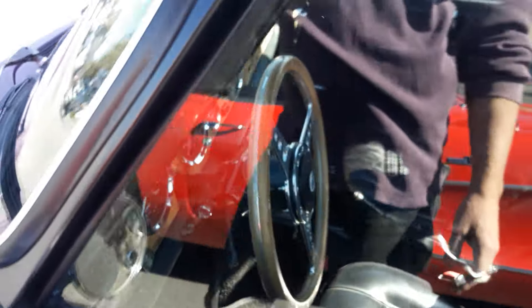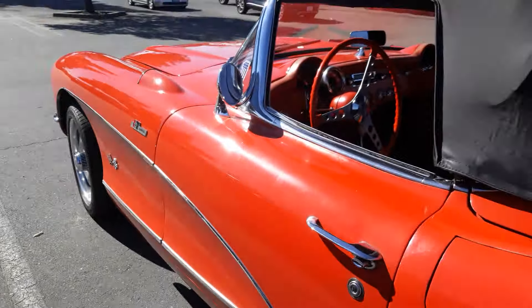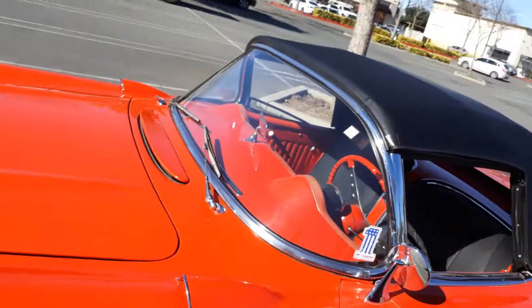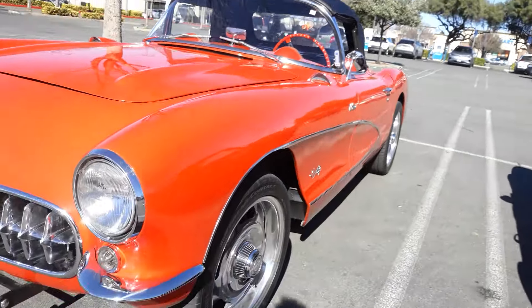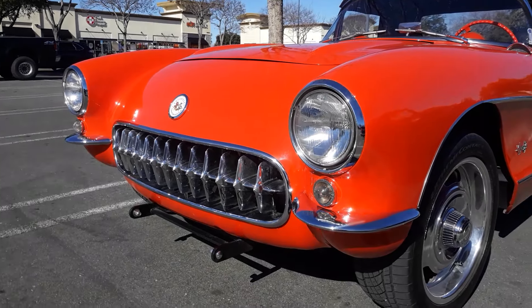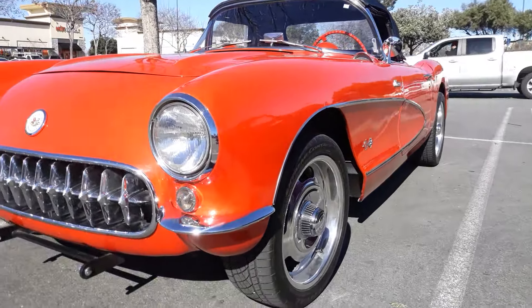I think these C1 Corvettes are more at home with the British cars — similar features, the pontoon fenders. They basically took that design off the Jaguars and probably the Triumphs and whatnot to get the look of this car.